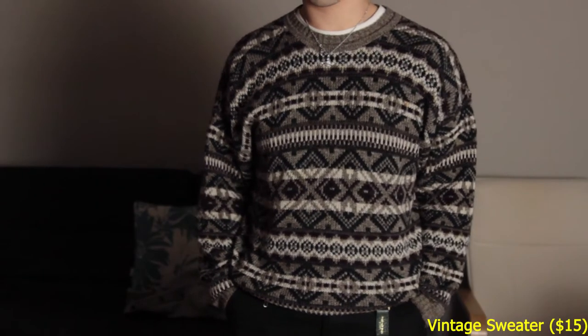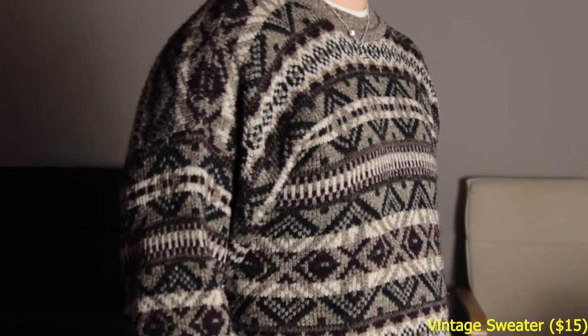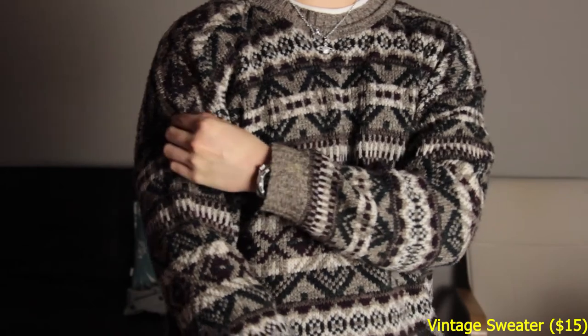Pickup number two is the cost of three Chick-fil-A sandwiches, so you can't really beat it. This is a vintage sweater that I got from Grailed for a whopping $15. What really drew me to this was not only the pattern, which is really cool, but the fit in particular was really nice.